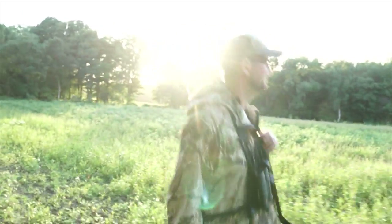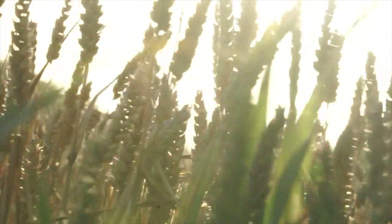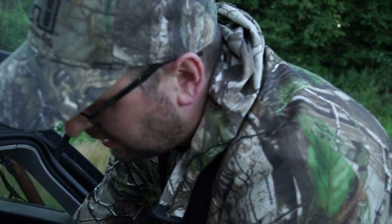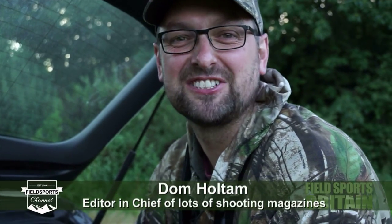We start our evening with young Dominic Holtam, editor of so many shooting titles these days many refer to him simply as Chief. But this sitting bull doesn't hold out much faith in bagging a fallow on Andy's deer-ridden farm. I think the look is normally top of my list of feelings whenever you turn up with a camera — tired resignation, frustration, wasted time, that kind of thing.